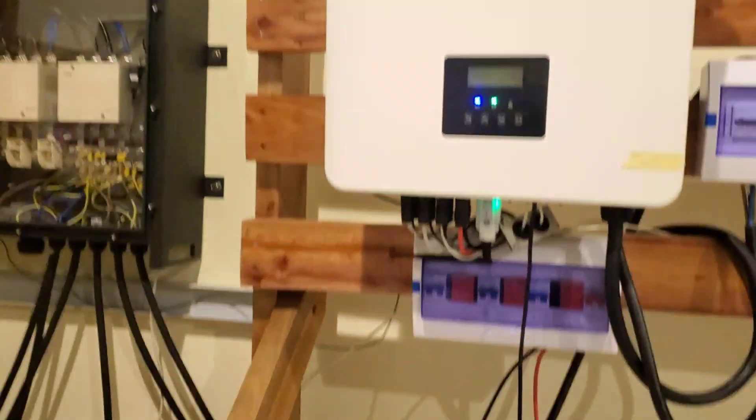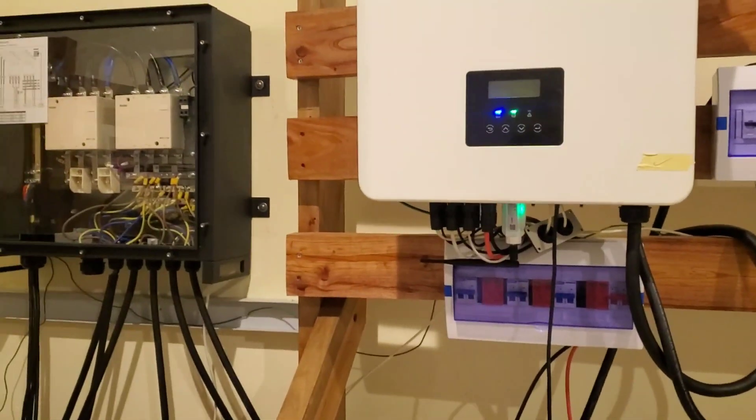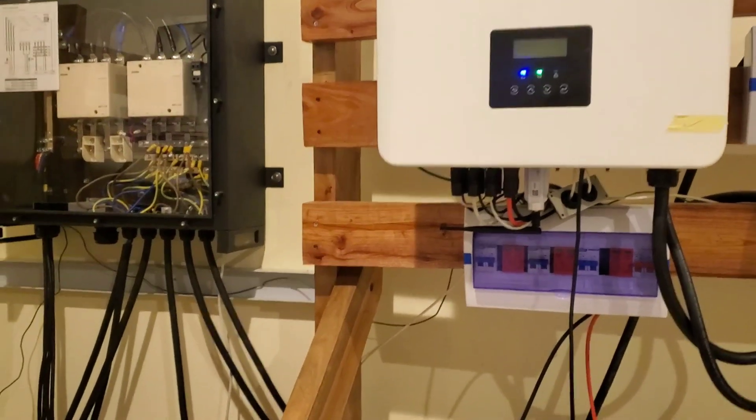Hello YouTube, Dr. Sola coming to you from Asheshe in Ogun State. So this is the Friday we ran it — yesterday we ran it, today we are running it.